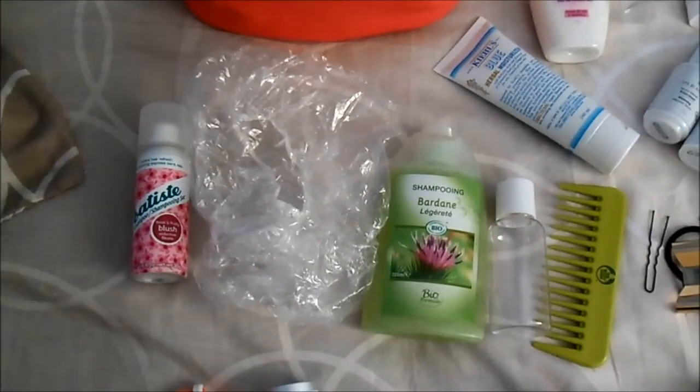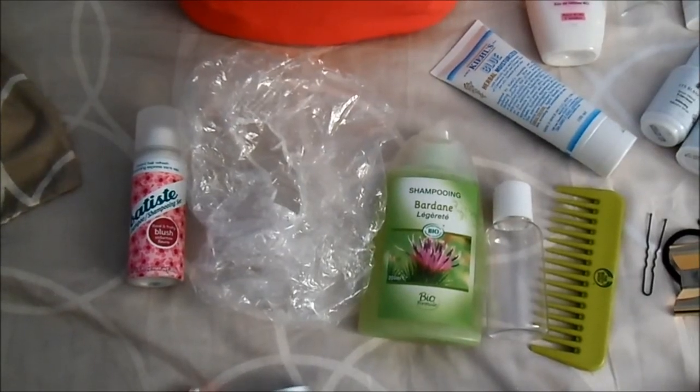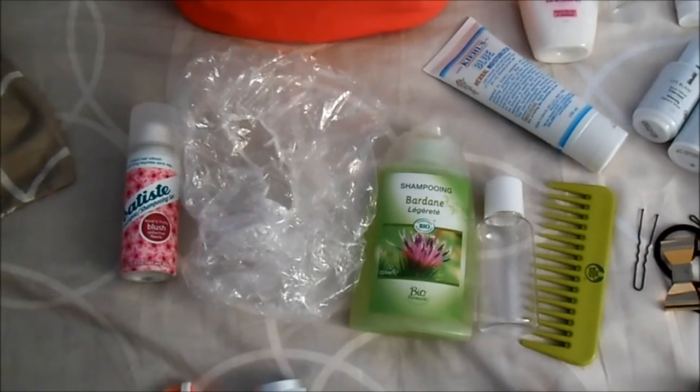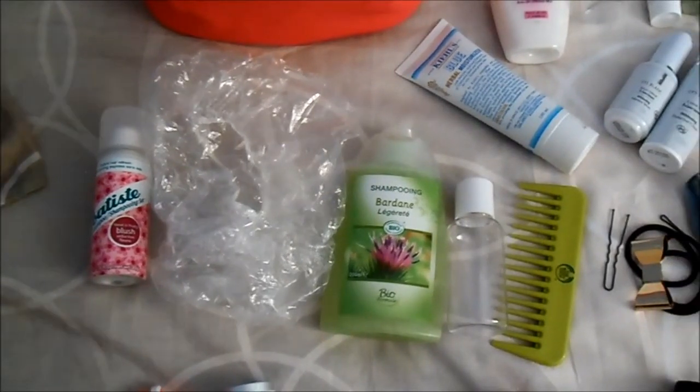As I told you in my beauty basics video, I'm not shampooing my hair every single day. That's why I am traveling with a Batiste dry shampoo and a shower cap. Nevertheless, I will bring my new burdock SLS-free shampoo and a conditioner, but I have no idea which one yet.